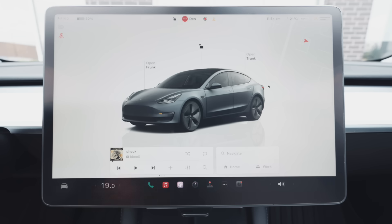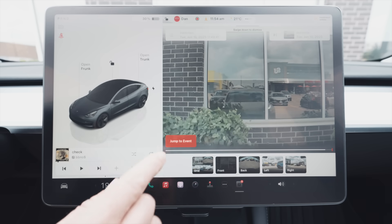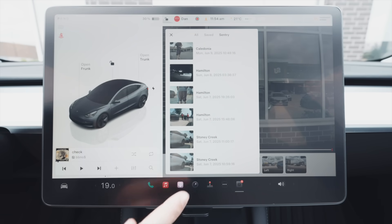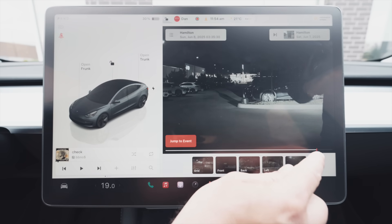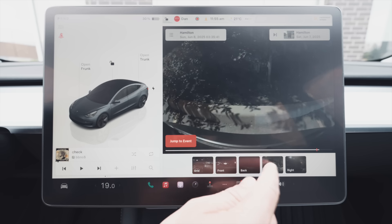To get to your viewer, go to the app section and you'll see dash cam. This is the live view. Up top, you have your menu with all your saved clips — saved dash cam clips and sentry clips — and you can just view them. As you're viewing, you can see it usually starts where the event happened, but you can jump to the event itself, which is whatever triggered it. In sentry mode, that's when a person came close to your car — it saves before and after.